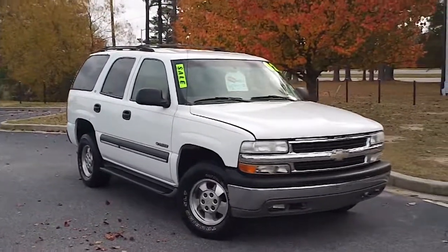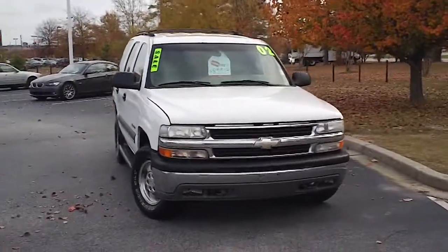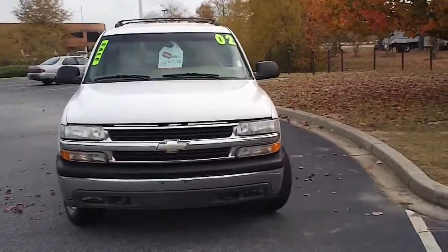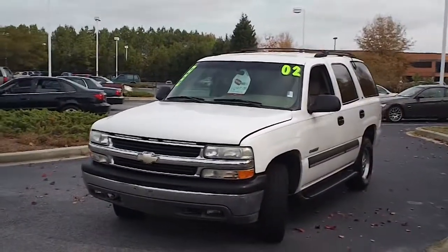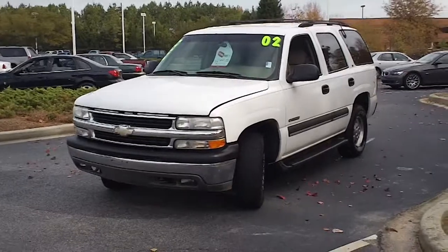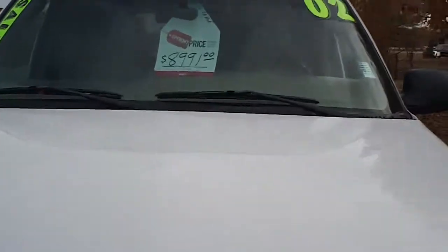This is a 2002 Chevrolet Tahoe here at Capital Automotive in Florence, South Carolina on David McLeod Boulevard. This is an older model Tahoe that's just right for someone who needs a larger SUV at a great price. This one's in great shape. Let me walk around and give you a good look at it so you can see the condition it's in and some of the features that it offers.